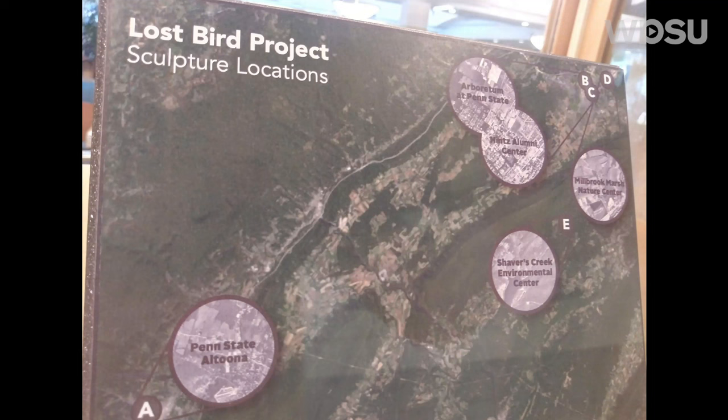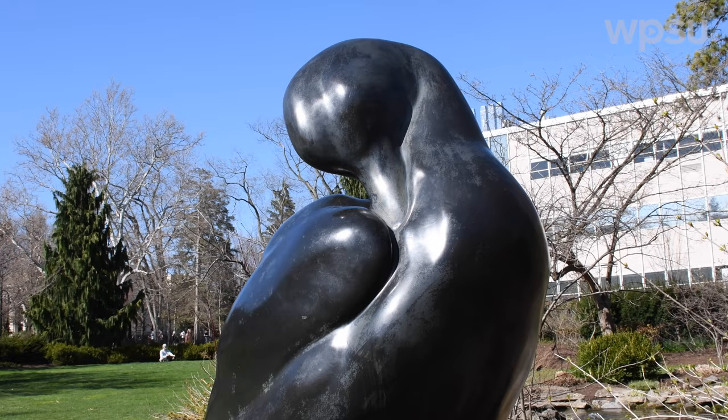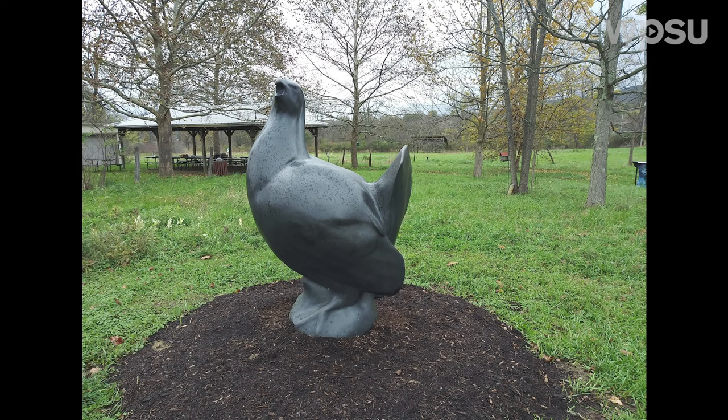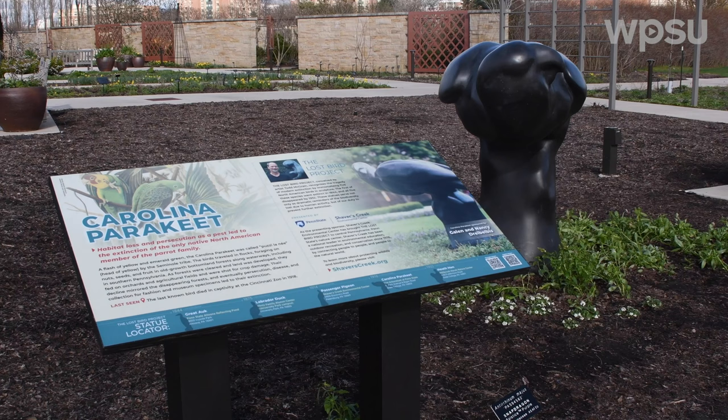Artist Todd McGrain, who created the Lost Bird Project, was interested in really looking at how humans interact with the environment, specifically through the lens of birds. The five species he chose were all primarily found in the eastern United States. With the colonization of the eastern seaboard, we saw the disappearance of the Labrador Duck, we saw the Great Auk disappear in the North Atlantic, and then inland we lost the Heath Hen, we lost the Passenger Pigeon — which was considered to be the most numerous bird on the planet — and North America's native parrot, the Carolina Parakeet, also went extinct, which once ranged all the way up to Minnesota.